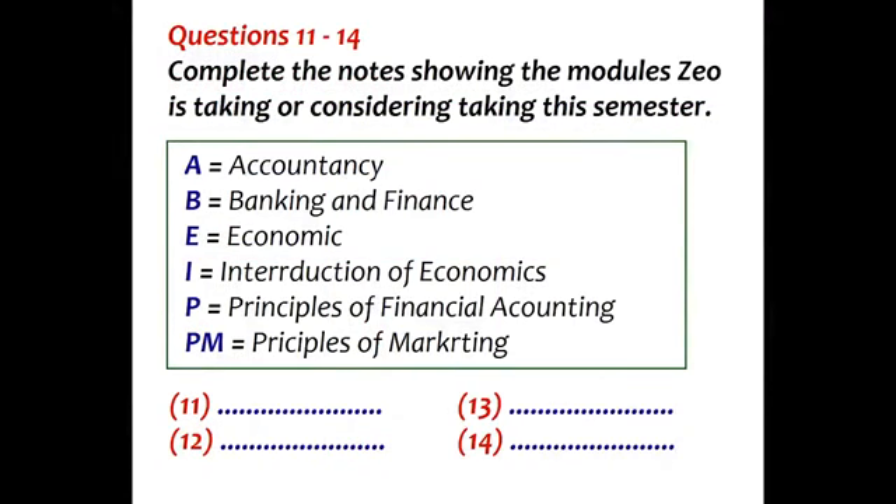Now turn to part 2. Part 2. Zoe goes to talk to her academic advisor. First, look at questions 11 to 14. Listen carefully.